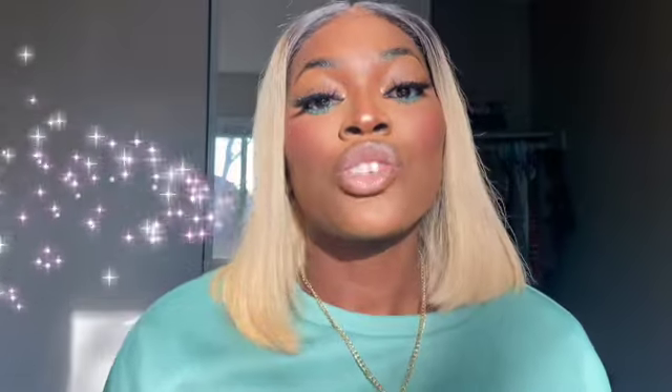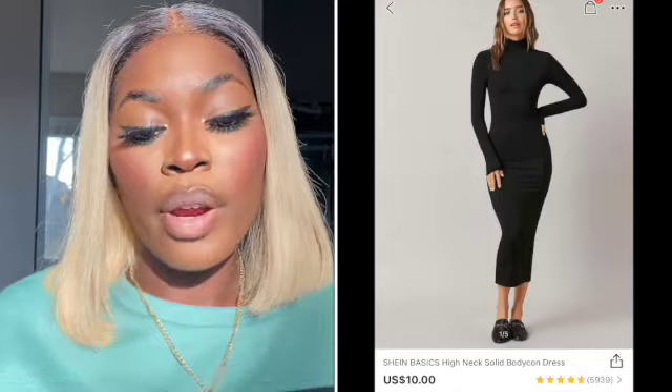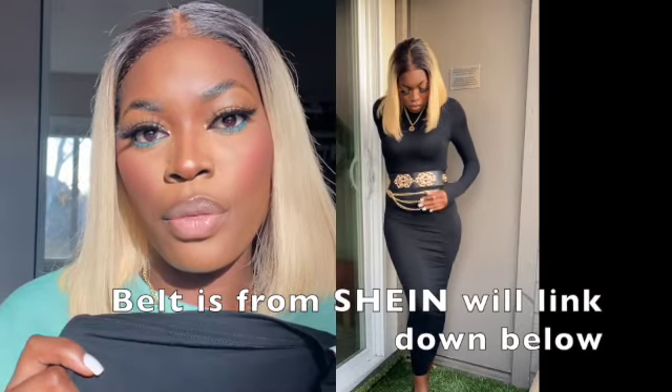Moving on to the dresses — the first dress I got is this black high-rise long-sleeve dress. It is very long, going right down to the ankles, which is what I was looking for. One note: it is a little bit see-through, so you might want to wear something black underneath.